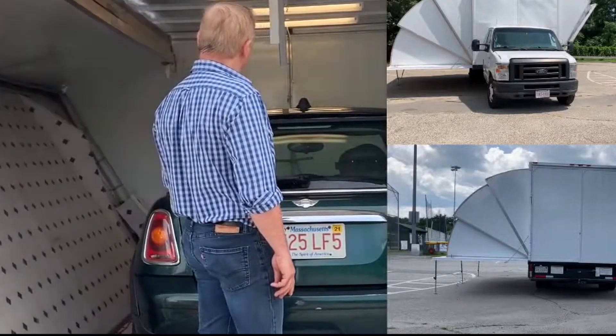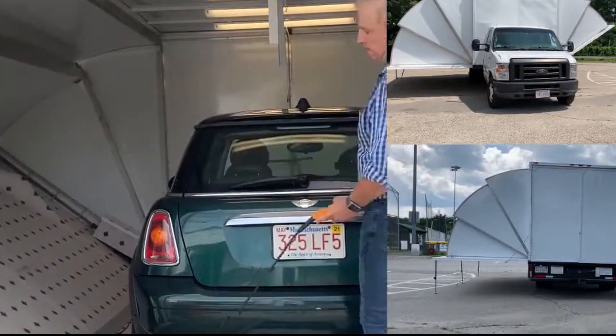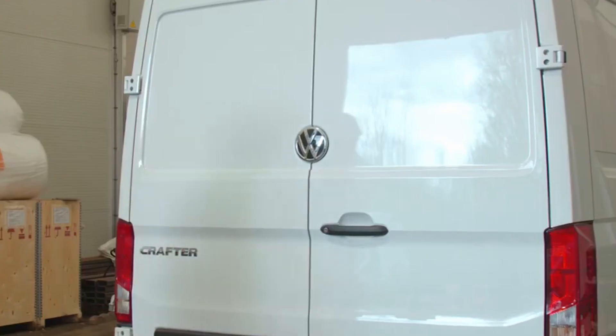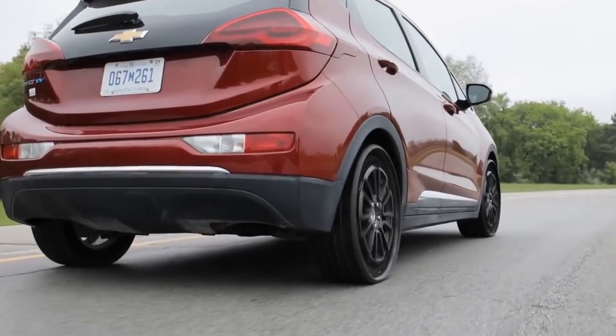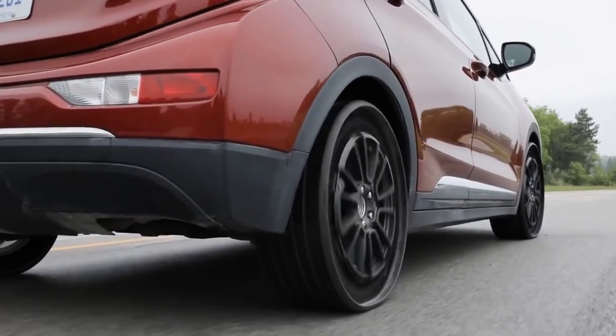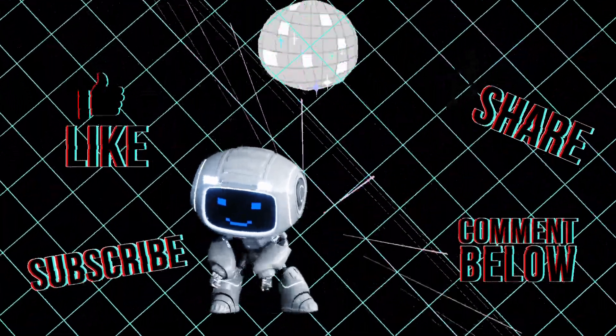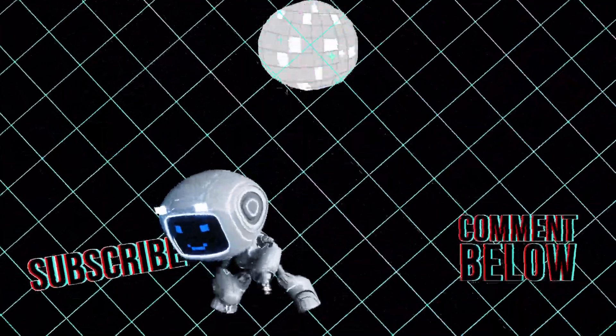So there you have it, 12 of the best technologies and innovations for cutting-edge vehicle engineering. Are there any remarkable or more creative ones that we missed? Please feel free to add them to your recommendations in the comments below. Stay tuned to see more of these amazing technologies, and don't forget to like and subscribe.